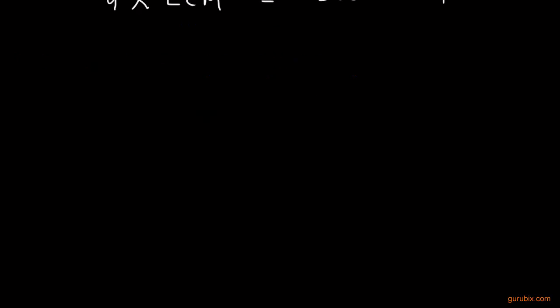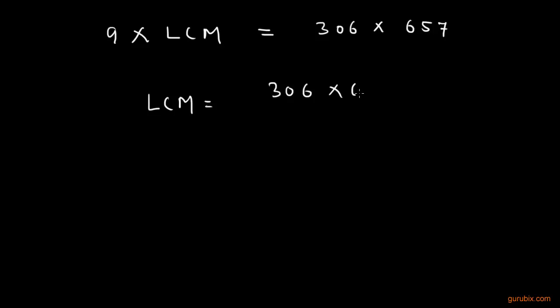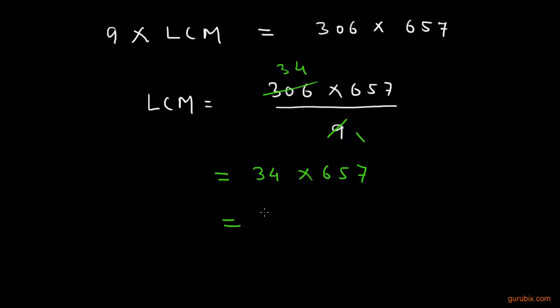Therefore, LCM equals 306 multiplied by 657, divided by 9. We can cancel out 9 and 306 by 34 times. So the LCM is 34 multiplied by 657, which is equal to 22338.